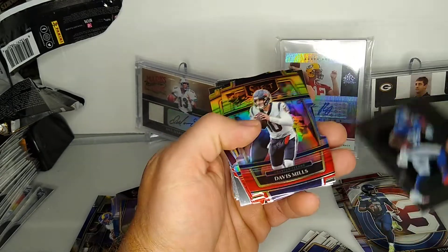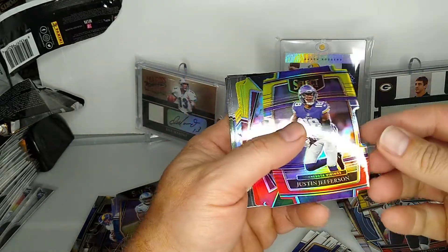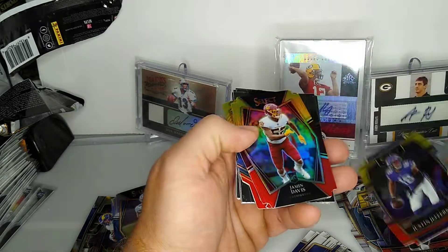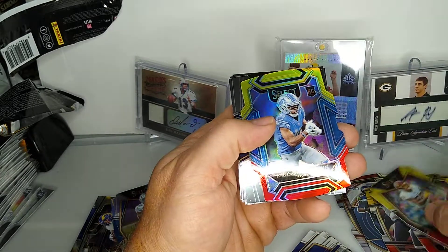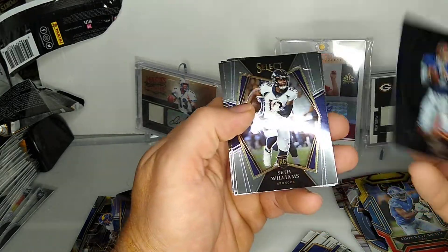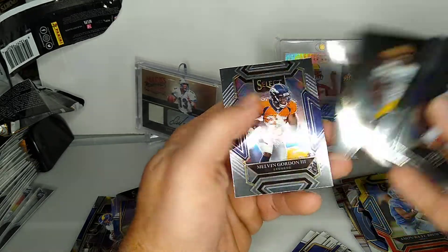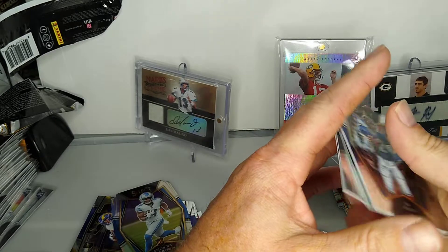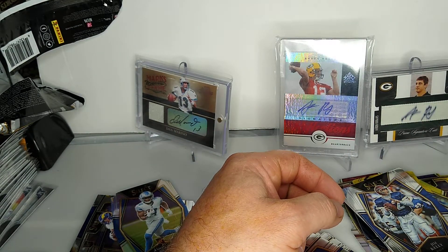Oh nice, Davis Mills - pretty sweet. Justin Jefferson, the dude's a stud. Jamon Davis - what a name. Amon-Ra St. Brown, pretty cool. Jim Kelly, Seth Williams, Elijah Moore. Melvin Gordon, also a Badger, so that's pretty cool. That last pack was a little better but first and third are pretty sweet.